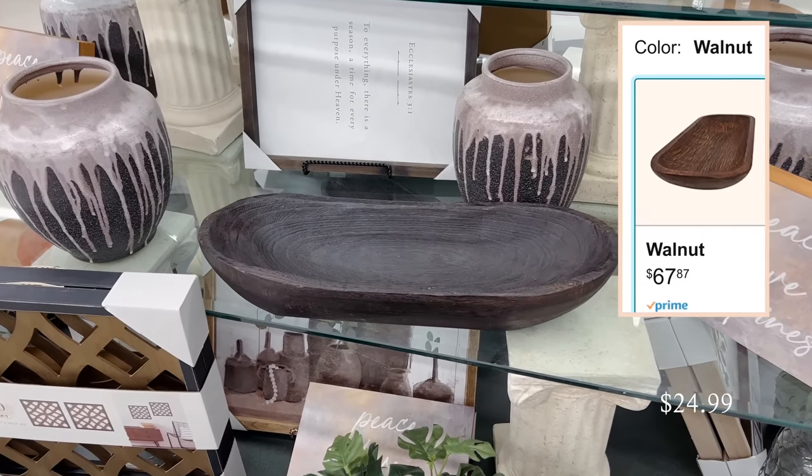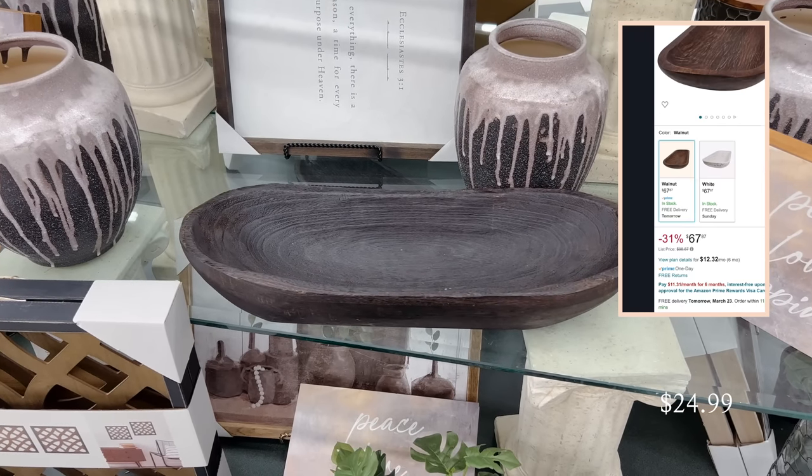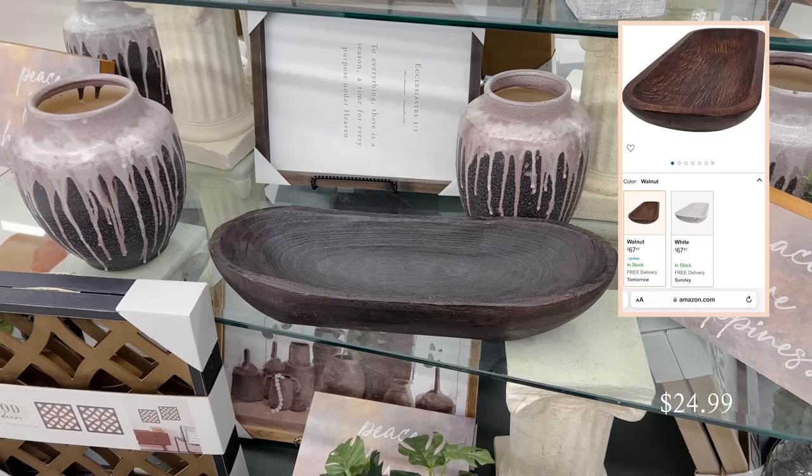The next high-end look for less I found is this dark brown wooden dough bowl. It was only $25 here at Hobby Lobby, and you can find similar ones online for triple that price. This is such a versatile option when styling because it can be used in many different places and in multiple different ways.